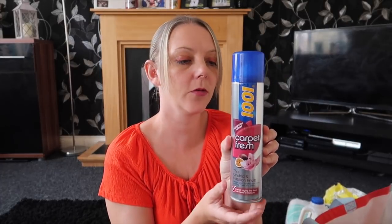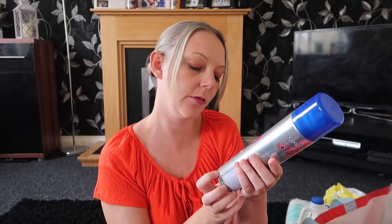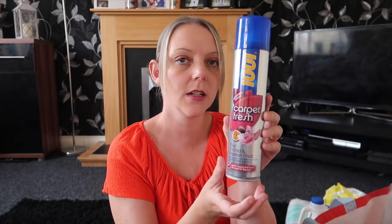I picked up this 1001 Carpet Fresh in Thai Orchid and Passion Fruit — quick drying fine foam, no need to vacuum. It was £1.79. I've seen this on a lot of cleaning videos on Instagram stories so I thought I'd pick it up and see what it's like.